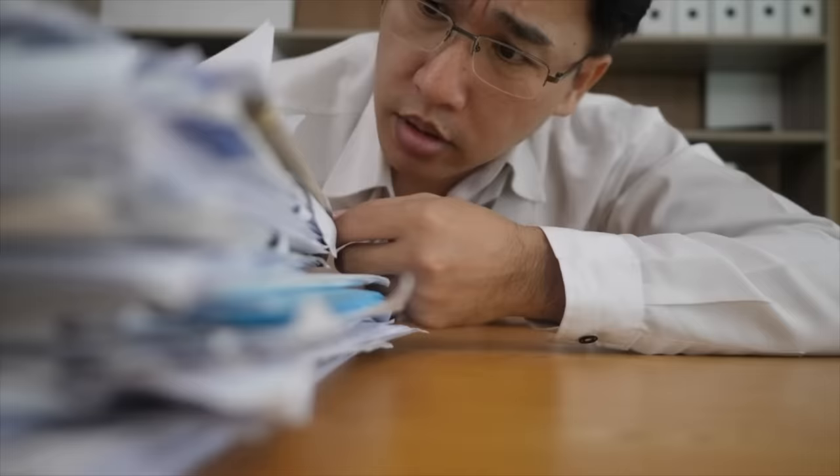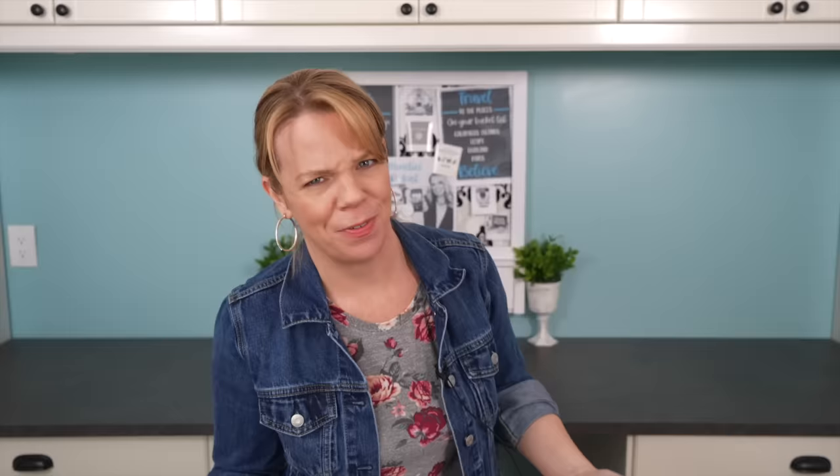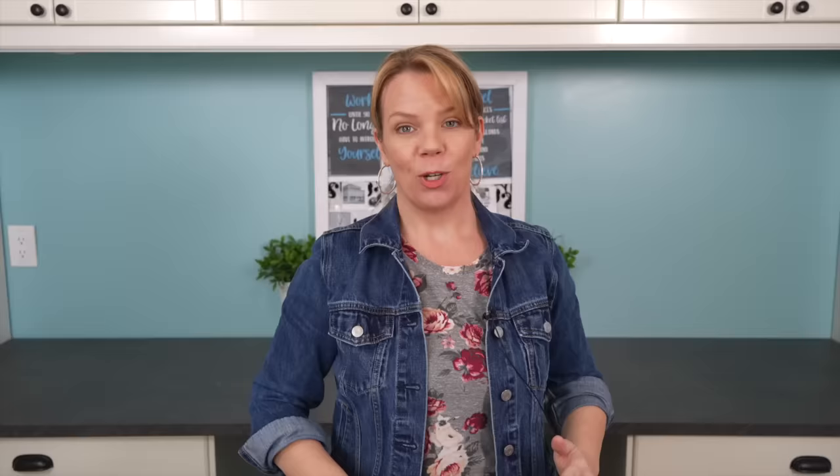The first biggest organizing mistake that almost everyone is making is not keeping all of your important documents together in one place. What I mean by this isn't like your marriage certificate or things like that, but those emergency papers — like if you're walking across the street and a bus just took you out.